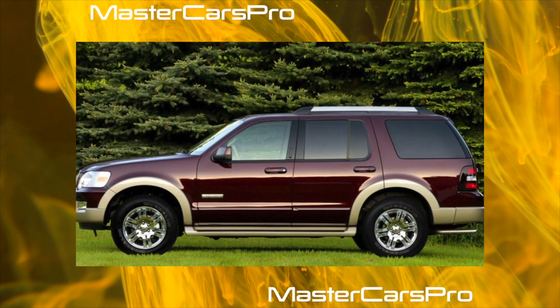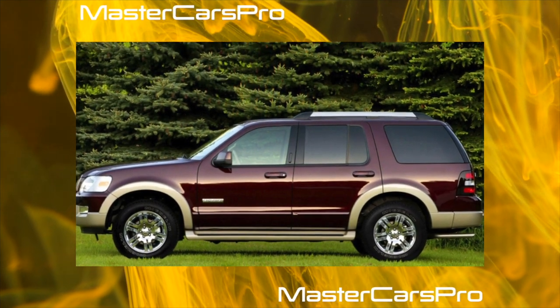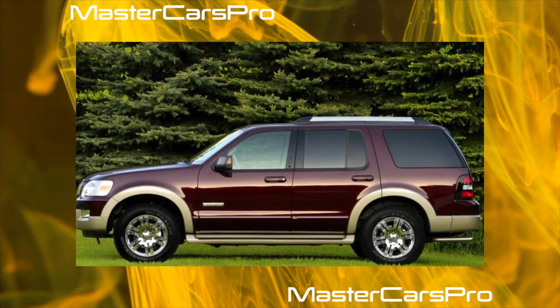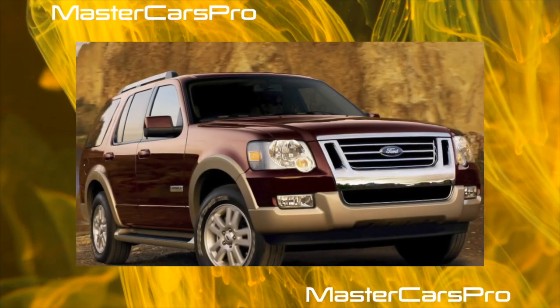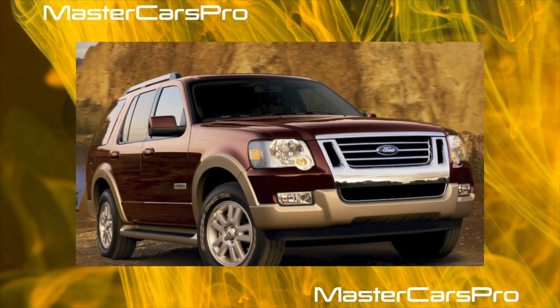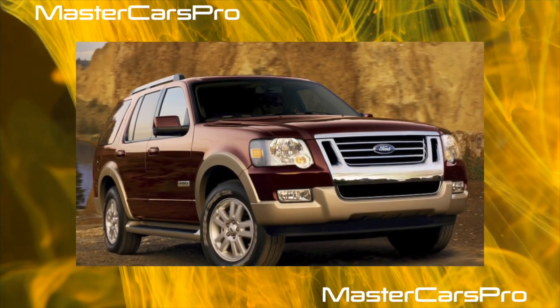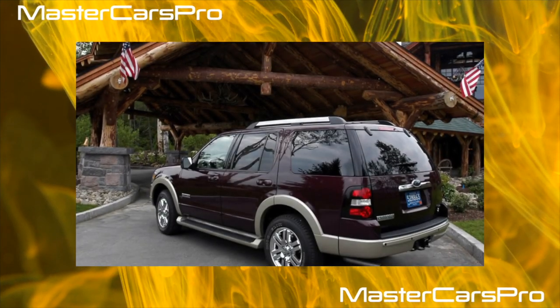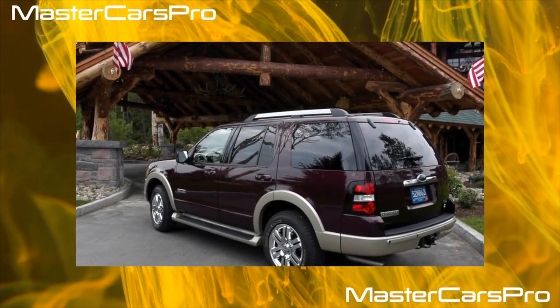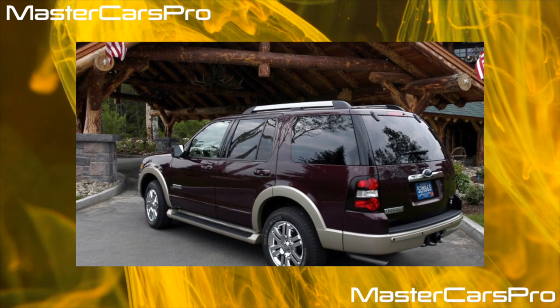Among other things, the Explorer has exceptional maintainability. You can breathe new life into its motors and transmission at any specialized service, and inexpensively. In Russia, the 4th Generation Explorer was officially sold almost immediately after its premiere, and many new and used cars were also brought in by private traders.